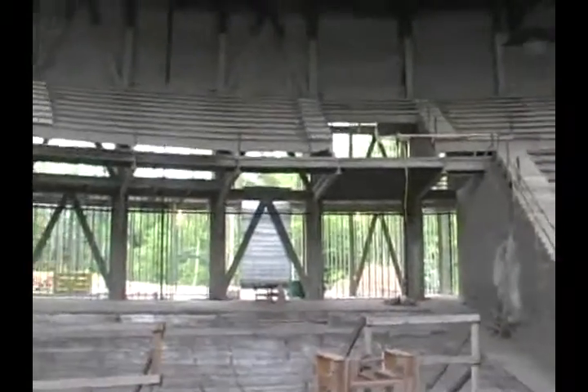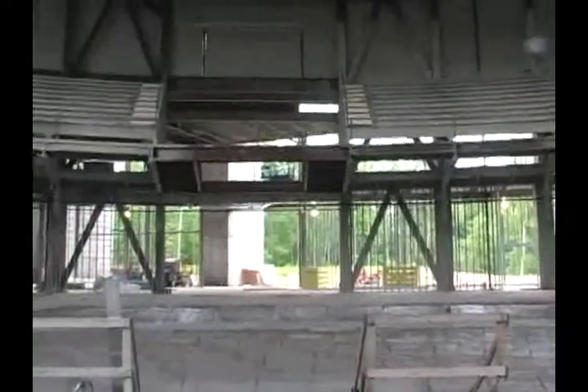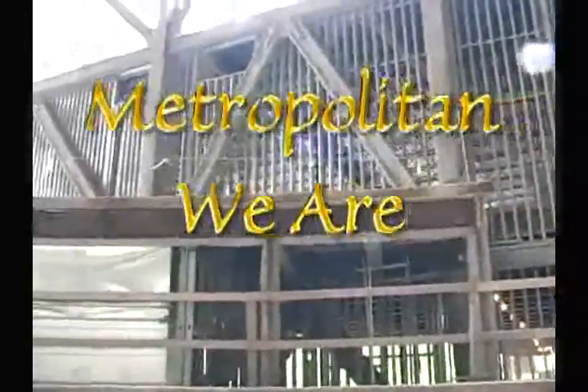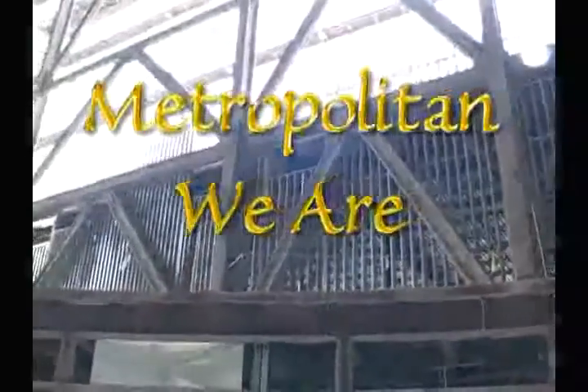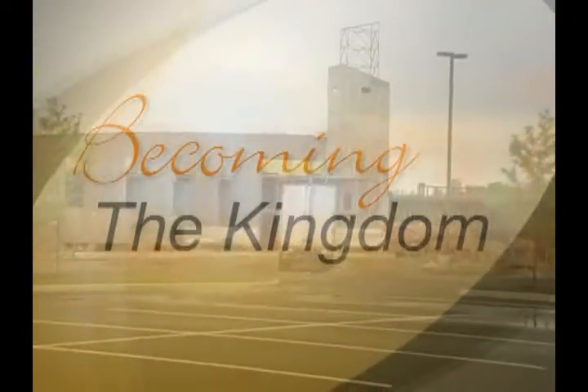I'm working on a building. It's a true foundation. I'm holding up the bloodstained bound for my Lord. I'll never get tired working on a building. I'm going up to heaven to get my reward.